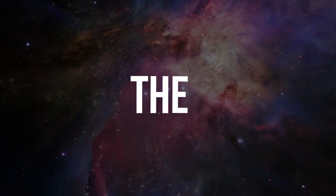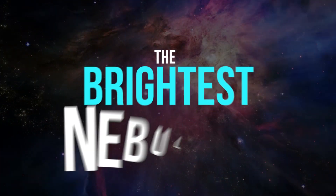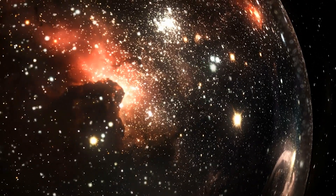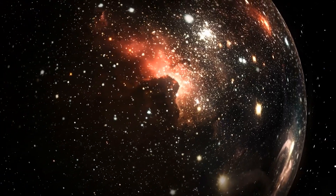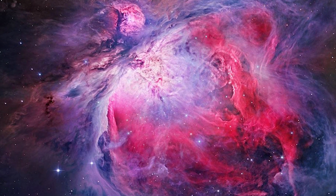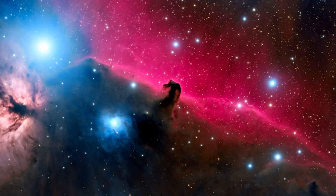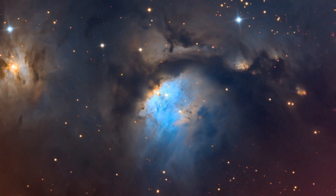The Orion Nebula is one of the brightest nebulae in the night sky and is visible to the naked eye. This magnitude 4 interstellar cloud of ionized atomic hydrogen contains the Trapezium, a young open cluster of four primary stars. The M42 Nebula is part of the Orion Molecular Complex, which includes the Horsehead Nebula, M78, and Barnard's Loop.